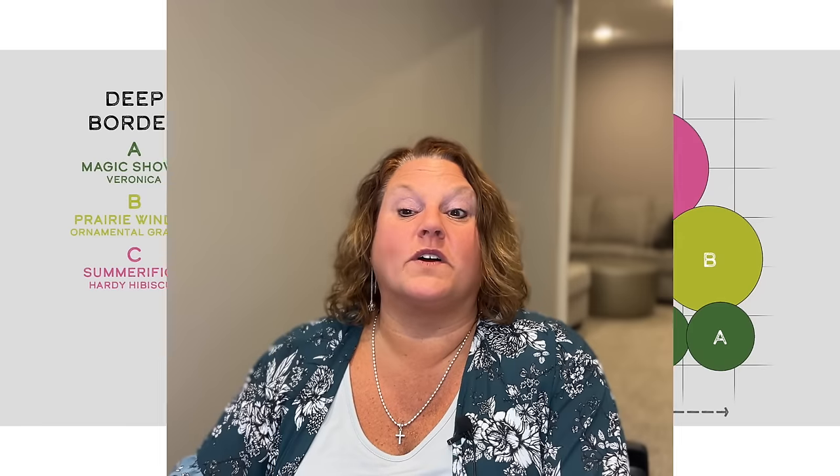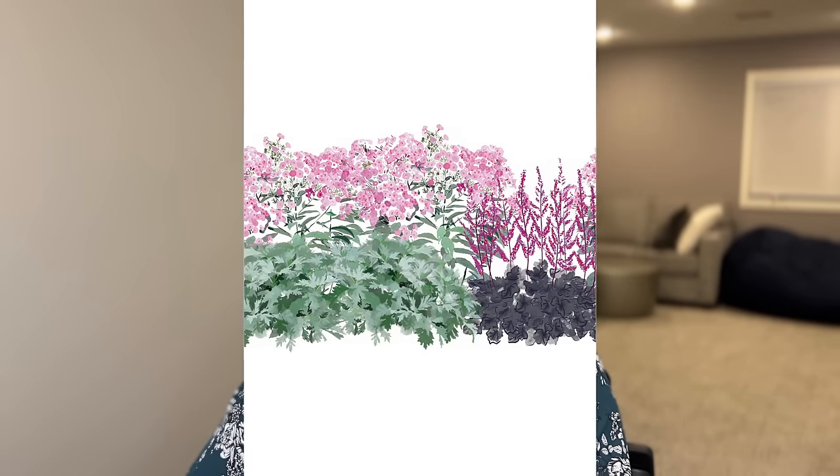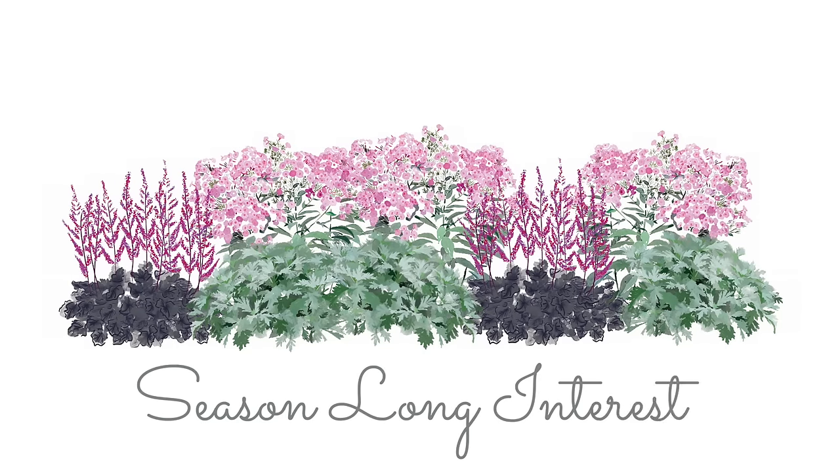The last garden we're going to talk about today is Season Long Interest. Thanks for sticking with me — I hope these gardens have given you some inspiration and helped those of you who are new gardeners figure out what to plant together. With perennials, so many people want one that blooms all summer, but in all honesty most perennials don't bloom all summer. You can trim them and get more blooms, but it's hard to find a perennial that takes you from start to finish. This garden is going to give us season-long interest using the longer-blooming flowers or foliage interest.